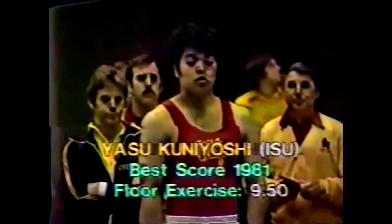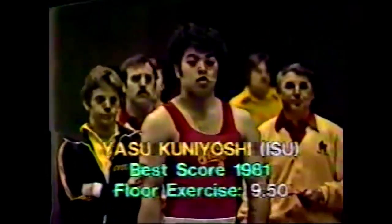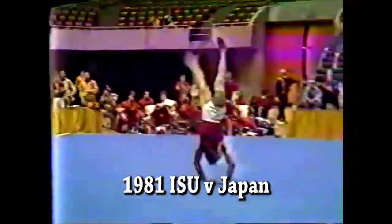There's an Iowa State Cyclone next, Yasu Kunayoshi. He's the third Cyclone up. You can see his best score there.